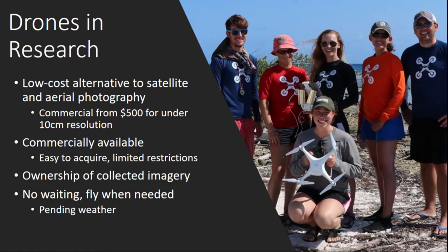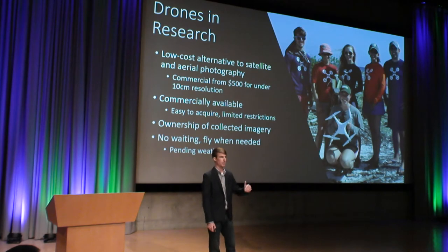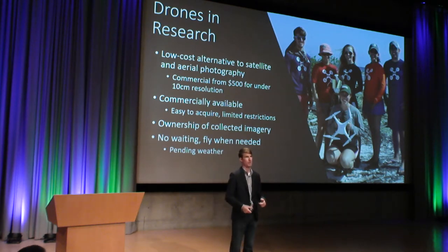Drones are actually a very low-cost alternative method for collecting imagery in place of satellite and aerial photography. Companies like DJI are able to provide high-resolution imagery through their drones that can be under 10 centimeters for as little as $500. Typically, the drones that we fly in Belize are at the upper level of that prosumer limit, so we're paying about $1,700 for our drones. The quality difference and features aren't drastically different, so it's best to start at the lower end and see what the drone is capable of within your project.